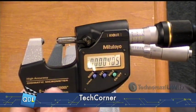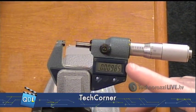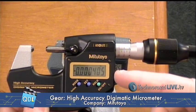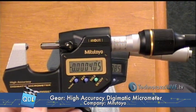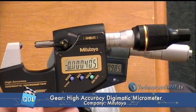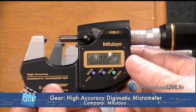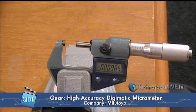Let's talk a little bit about resolution versus accuracy. On our older micrometer, this particular model has a 50 millionths resolution and a 50 millionths guaranteed accuracy. This new one has a 5 millionths resolution, but a 20 millionths guaranteed accuracy. That's not unusual when you start getting into higher precision instruments, where the resolution and the accuracy are going to be different. Typically, the accuracy will be a larger number than the resolution.